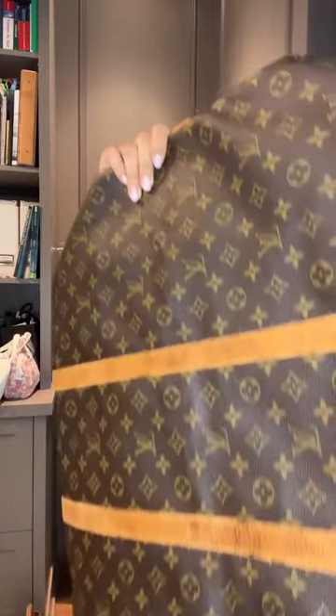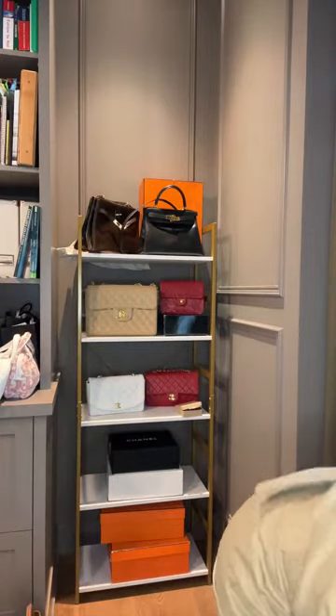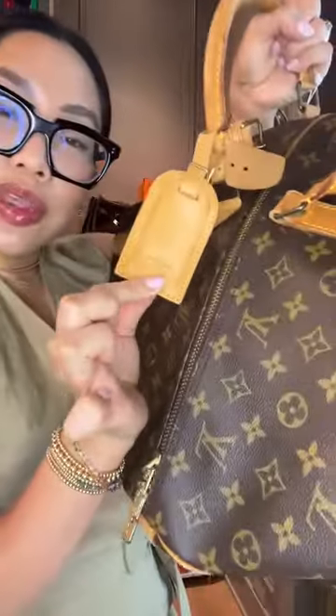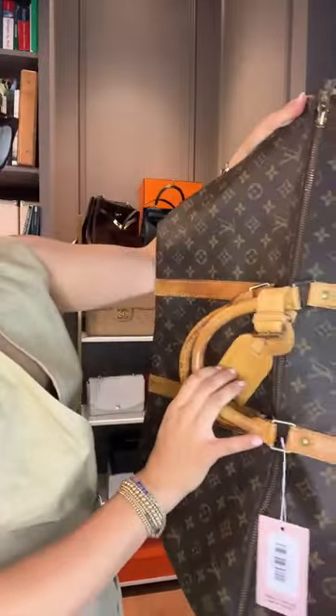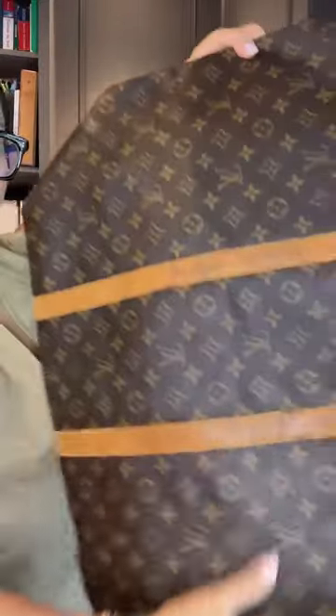The final and largest Bandolier is the Keepall 60. Like the others it folds completely flat — very lightweight and stores easily. It comes with the LV tag. The vachetta has a very even honeying throughout. Great price point coming up shortly.